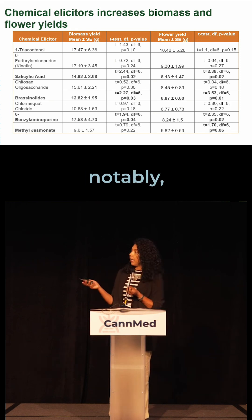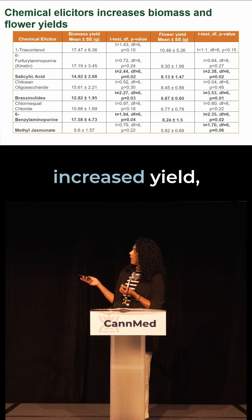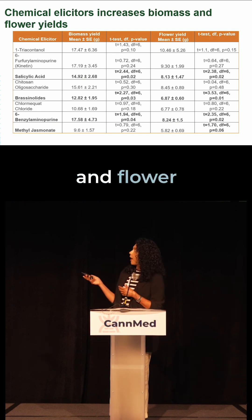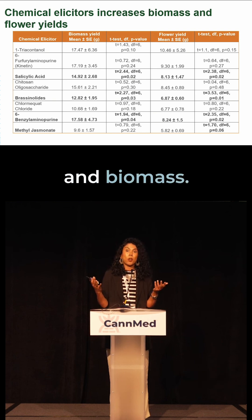Certain chemical elicitors, notably salicylic acid, brassinolides, 6-BAP, and methyl jasminate, significantly increased yield, biomass — just the plant biomass and flower yield. Salicylic acid and 6-BAP showed around a 50 to 80% increase in flower yield and biomass.